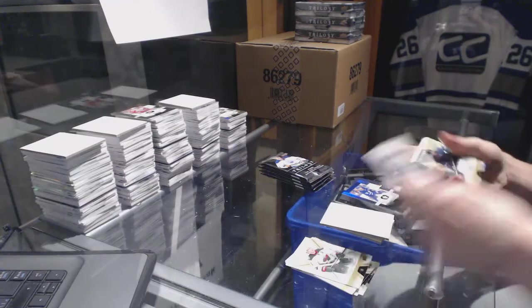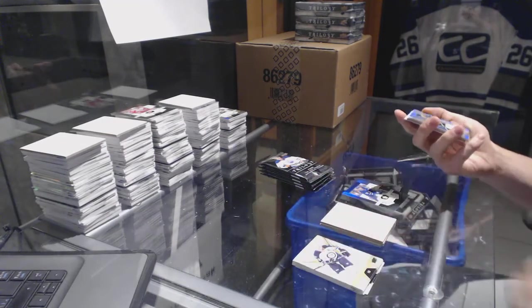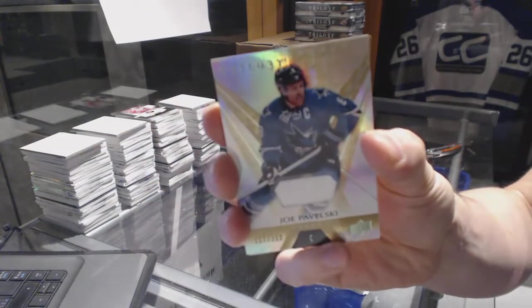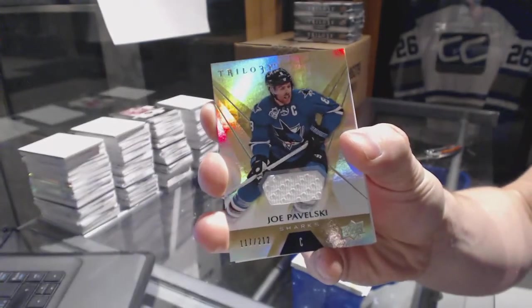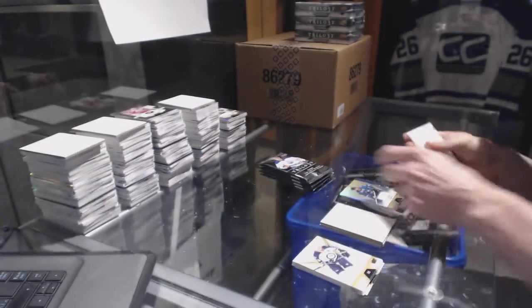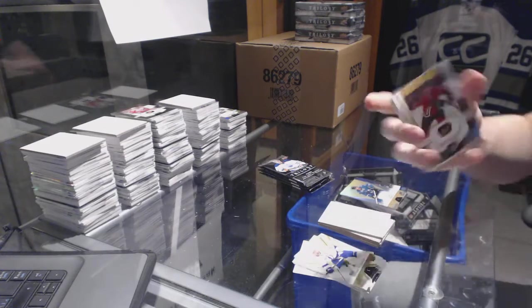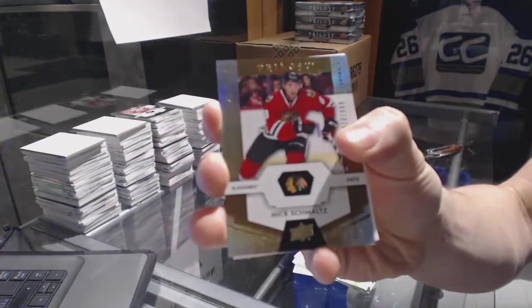Remind me guys — the Matthews was pulled right after I asked if the game goes to a shootout. Base jersey, number to 212, Joe Pavelski. Rookie, number to 999, Nick Schmaltz.